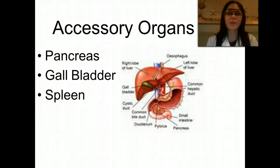First, we're going to talk about some of the accessory organs of the digestive system. We have the pancreas, the gallbladder, and the spleen.